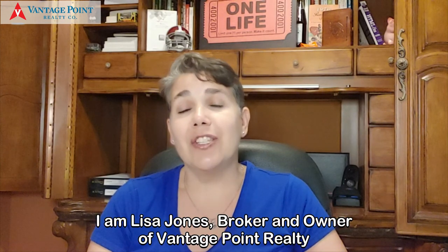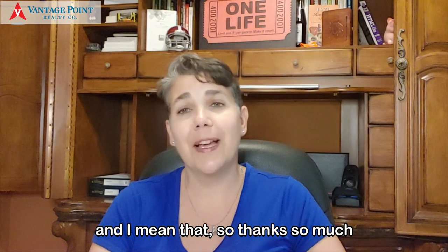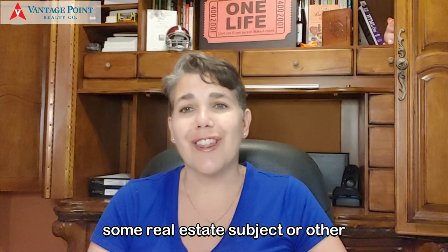I am Lisa Jones, broker and owner of Vantage Point Realty. If there's anything I can help you with, anything at all, feel free to give me a call. I am here to help, and I mean that. Thanks so much — appreciate you tuning in. I'll be back with market stats again next month and maybe put out a little video in between on some real estate subject or other.